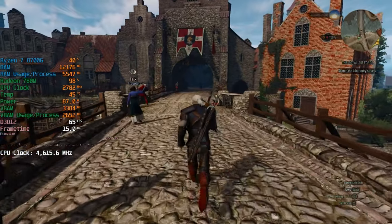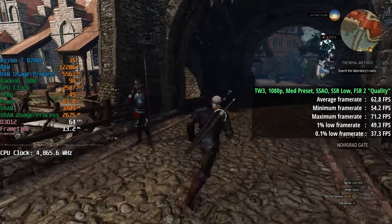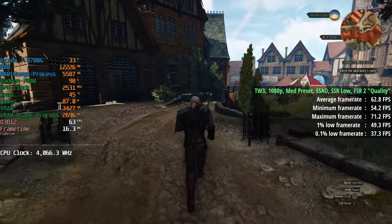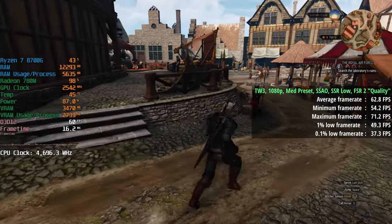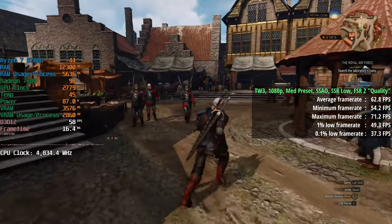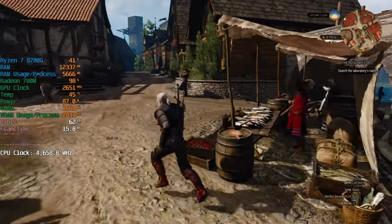The Witcher 3 next-gen version is up next at 1080p with the medium preset. SSAO was enabled, SSR was set to low, and FSR quality was set to quality. Here we saw 63 FPS on average with a 1% low of 49 and a 0.1% low of 37. We could have gone with the low preset for a few more frames, but just like in Spider-Man, the medium preset with FSR 2 at quality felt like a nice balance of visual quality and performance.